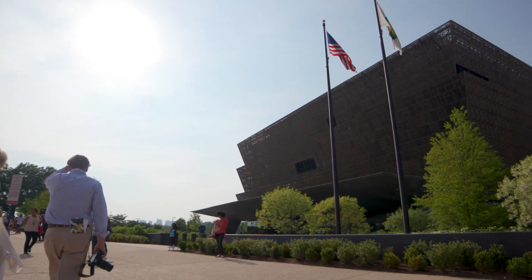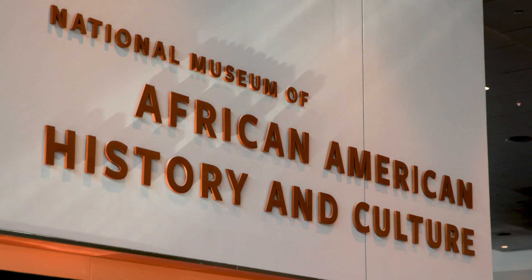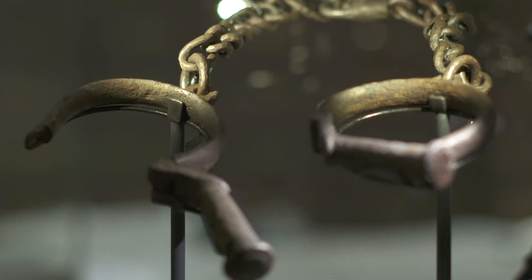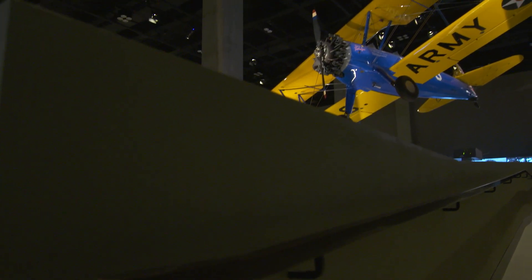The National Museum of African American History and Culture opened in 2016. We were created to collect and interpret African American history and culture, and one of the primary ways that we do that is through objects. Objects are our lifeline to history, and we are always looking for ways to draw out those details and share them with the public.